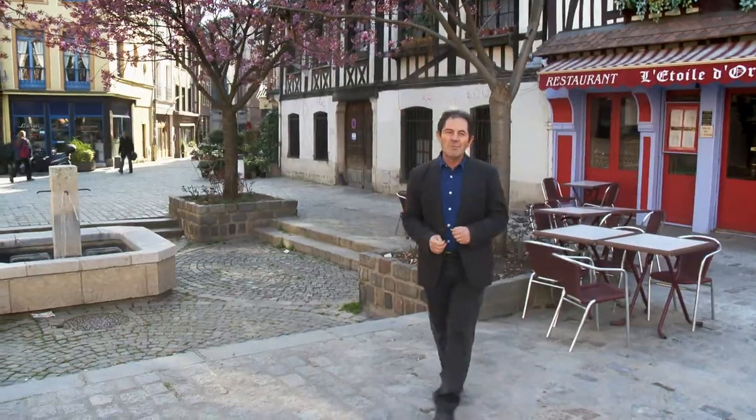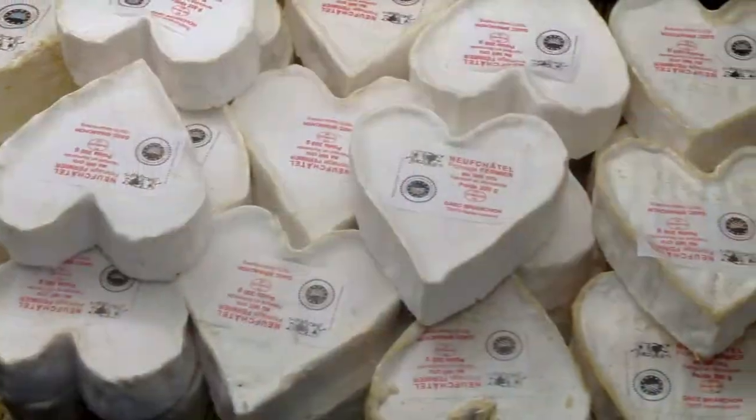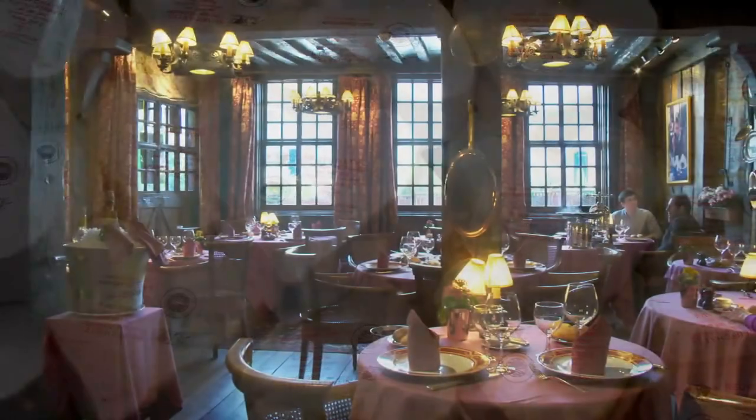Normandie is one of the most beautiful French regions, and tomorrow we discover the best ingredients and we visit the oldest restaurant in France.